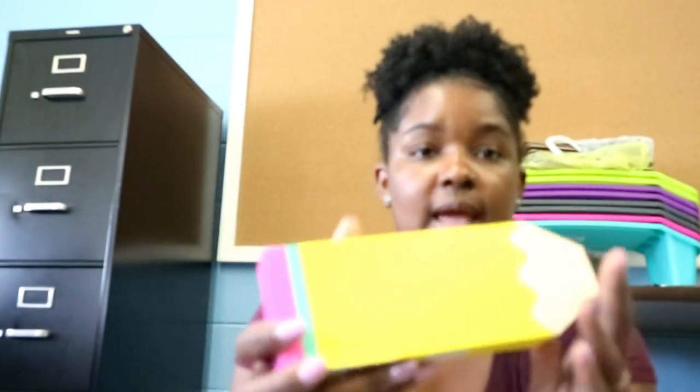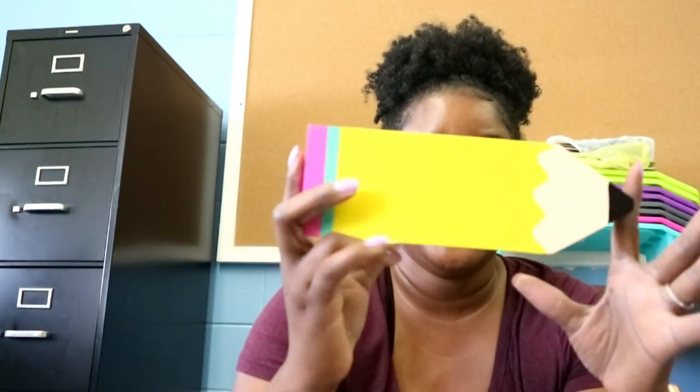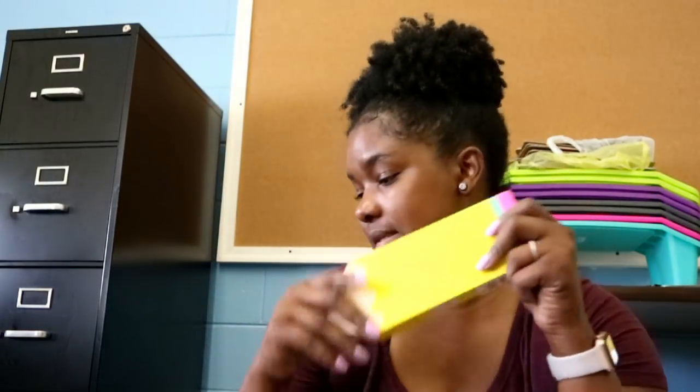I also have this pen or pencil holder in the shape of a pencil — I thought it was too stinking cute so I had to have it for my desk.